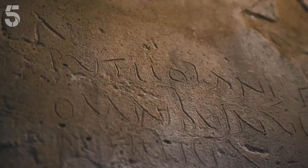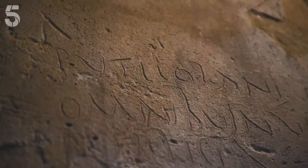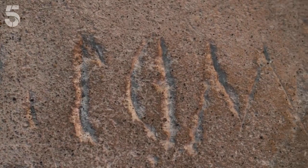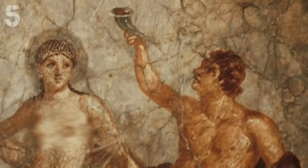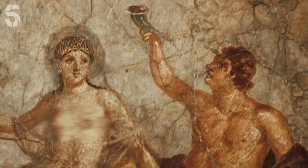There's graffiti everywhere, and you can read loads of it. This one, for instance, says "Putiolani Feliciter, Feliciter" — which means the men of Putioli, which is a nearby imperial port — kind of "they're great, go men, you're fantastic." The graffiti reveals the cost of a visit to the Lupanare was as little as two as — enough to buy a couple of glasses of Pompeian wine if you were lucky.